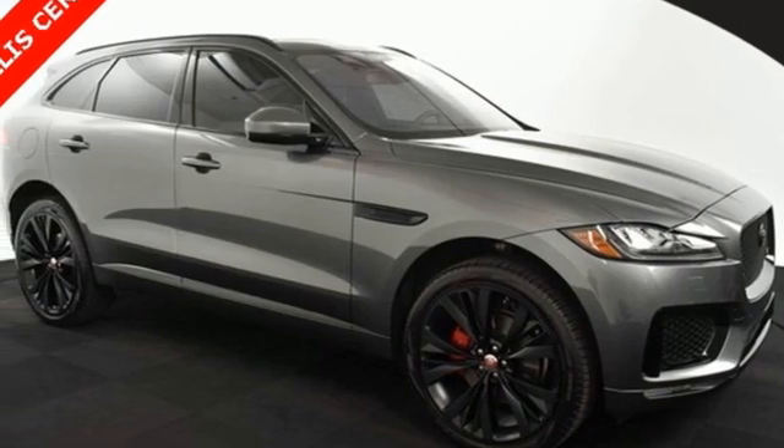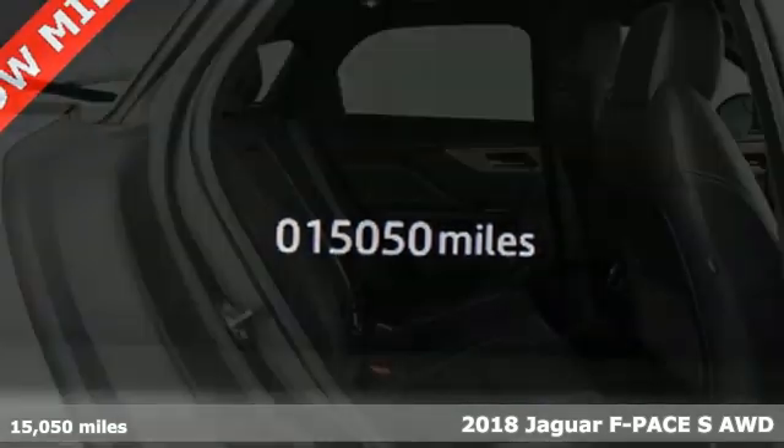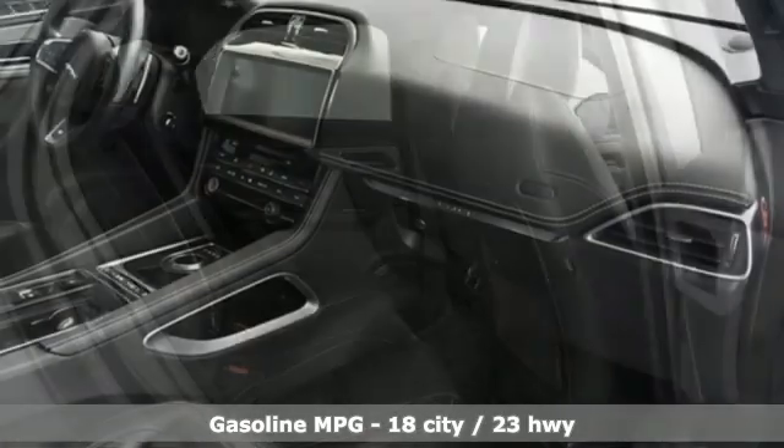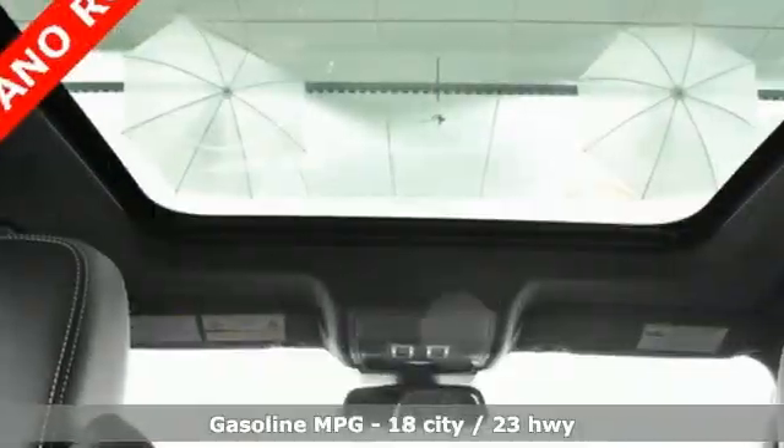It's a 2018 Jaguar F-Pace — an SUV as only Jaguar can do it. This performance vehicle was rigorously tested to handle a variety of road conditions, and with its space, safety, performance, and luxury, this F-Pace also has the capability to show off.